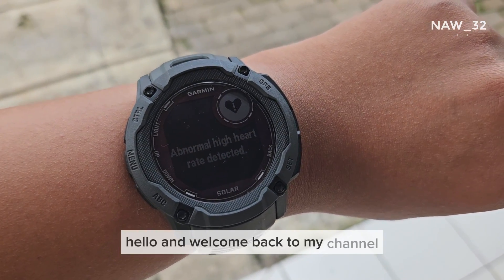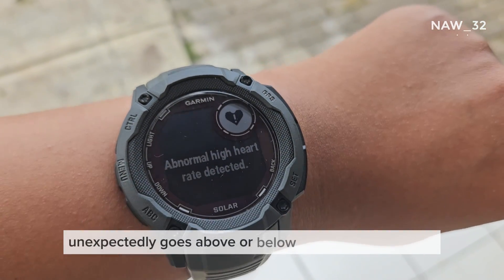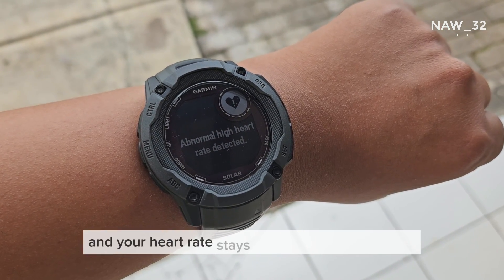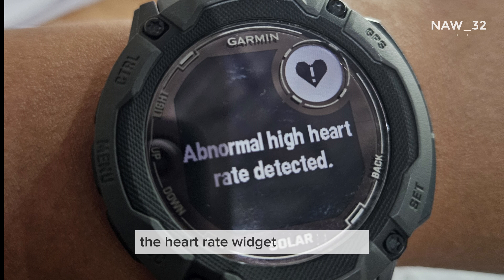Hello and welcome back to my channel. Did you know that Garmin watches can notify you when your heart rate unexpectedly goes above or below a specified threshold? For example, if you are inactive for 10 minutes or more and your heart rate stays above your set threshold, you'll get an alert on the watch. This setting is found under the heart rate settings, typically accessed from the heart rate widget on the watch.